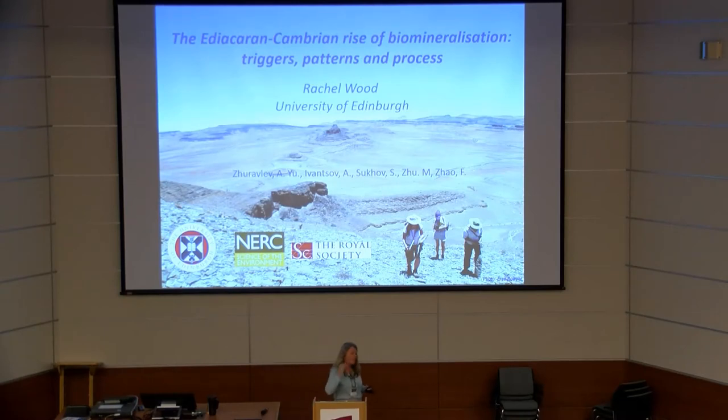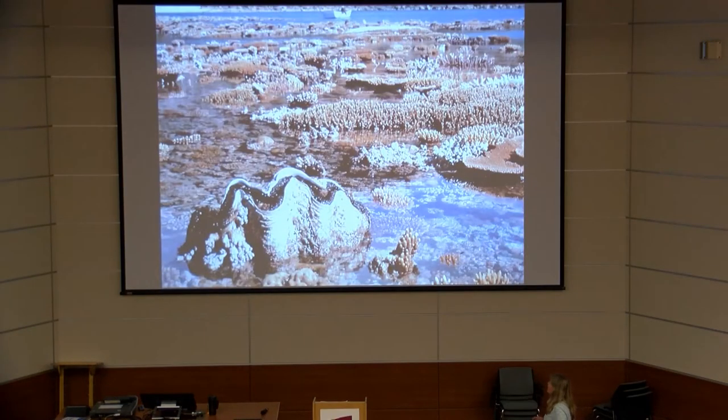Thank you very much Duncan. Duncan has given us a wonderful compilation of modern molecular and phylogenetic data to support the multiple independent acquisition of skeletons, and what I'm going to present will very much support that. But I want to take a broader stance, which is to look at the possible general environmental and geological context for the origin of biomineralization.